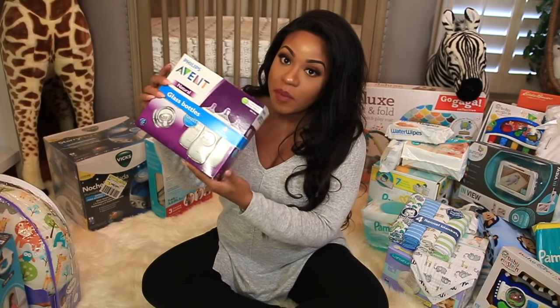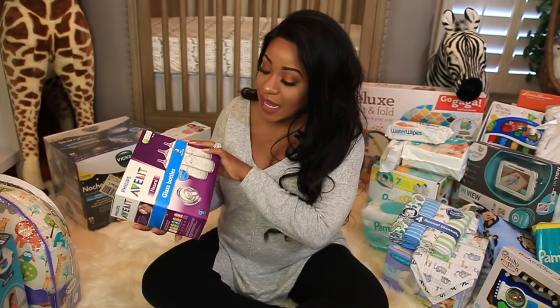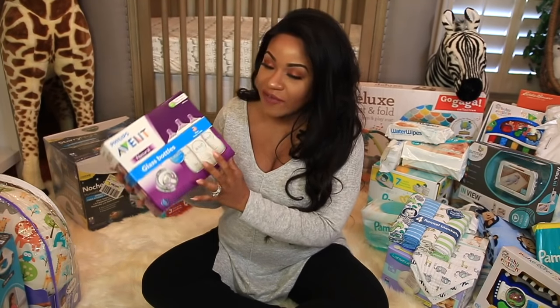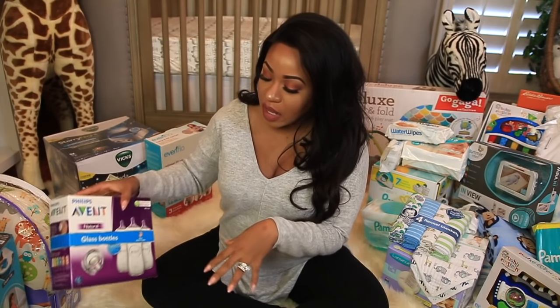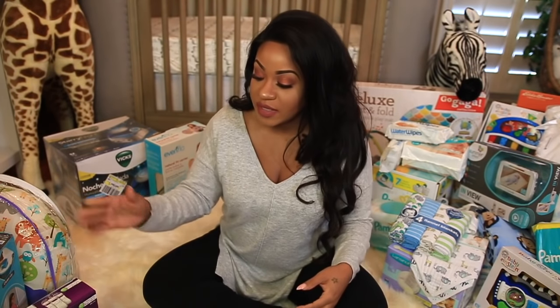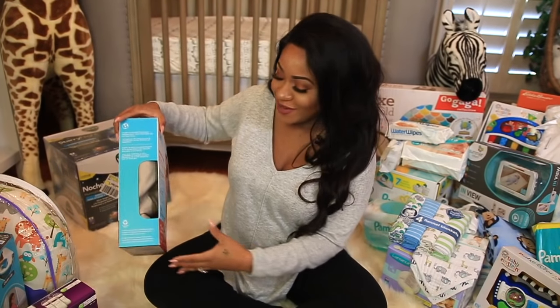Then we got some glass bottles, which I was really excited about because I did register for those. I had a few already but figured I'd need another box or so. I do plan on breastfeeding — at first I'll probably do exclusively breastfeeding, and then as he gets a little older I'll pump and let him drink from the bottle. But don't hold me to any of that because I don't know what will happen once he actually gets here.